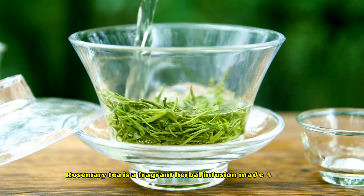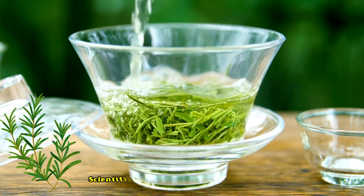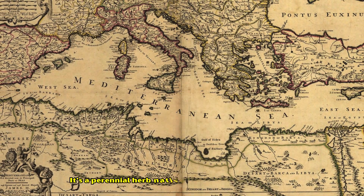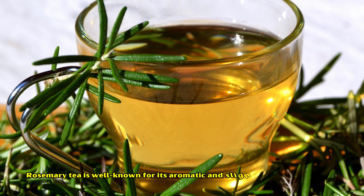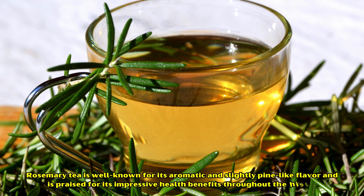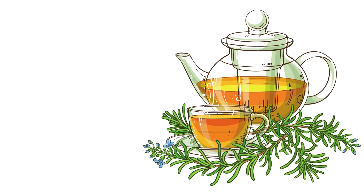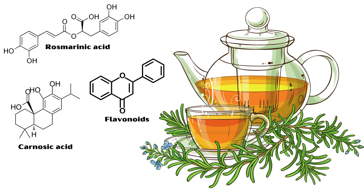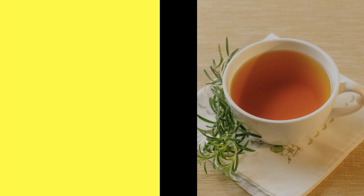Rosemary tea is a fragrant herbal infusion made from the leaves of the rosemary plant, scientifically known as Rosmarinus officinalis. It's a perennial herb native to the Mediterranean region, well known for its aromatic and slightly pine-like flavor and impressive health benefits throughout history. The major bioactive compounds responsible for these benefits are rosmarinic acid, carnosic acid, flavonoids, and essential oils. In this video, you are going to learn six amazing health benefits of rosemary tea.